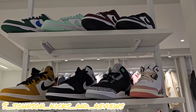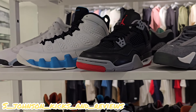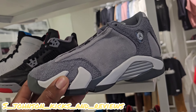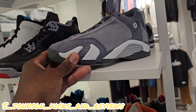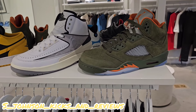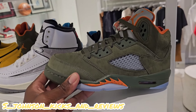As y'all can see, they got the dunks for the kids, the Jordans. Very nice. The reimagined for the kids. I didn't even know they made these in kids' sizes right here — the Flint Gray. They got the olives, the Jordan 5 olives. Nice.